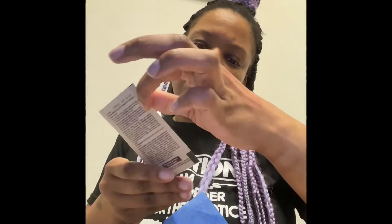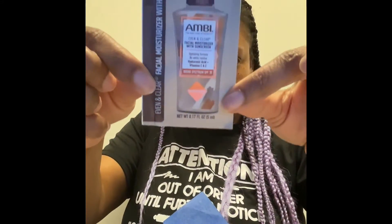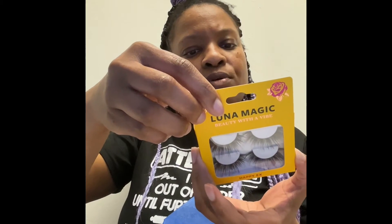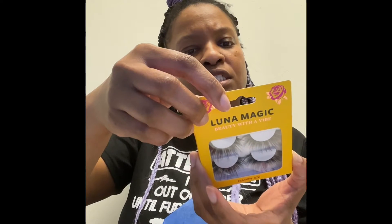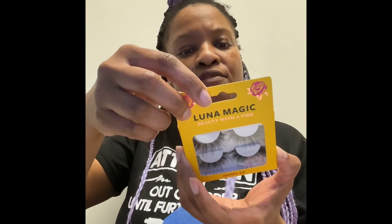So let me start in this one. We have some Ambi Even & Clear facial moisturizer with sunscreen — it's just a little sample packet. We have some Lunar Magic Happy X Beauty lashes. It says: 'For the girl who walks away with confidence despite everything.'